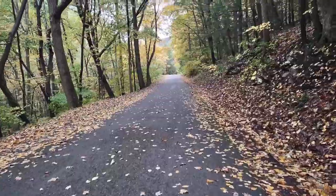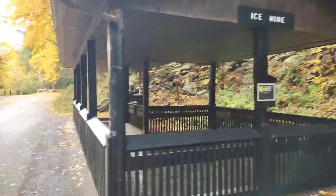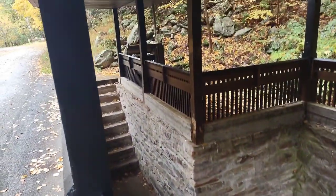Another interesting attraction here at Trough Creek is called the Ice Mine. It sounds cooler than what it is. It's about three quarters of a mile from the campground on the main road here. So I decided to walk down because the rain has stopped. It's pretty interesting — the idea behind it and the history behind it. There's a pretty cool little section here — you can see it all the way down there, and there are steps that lead up to the top.